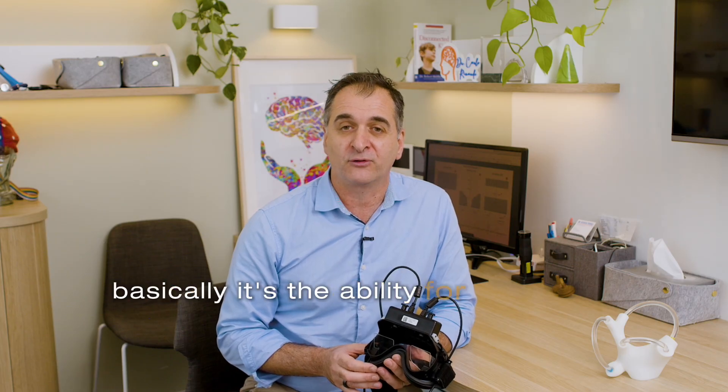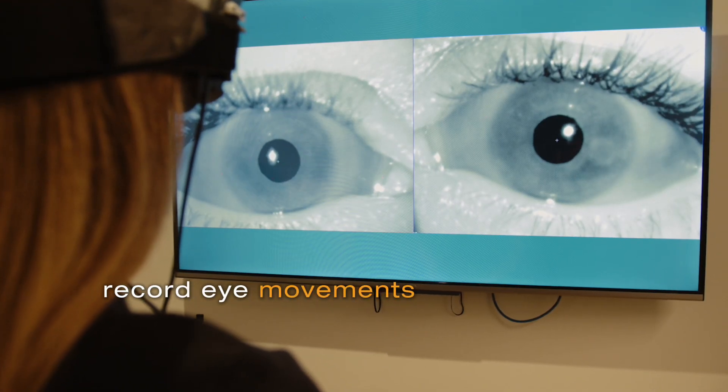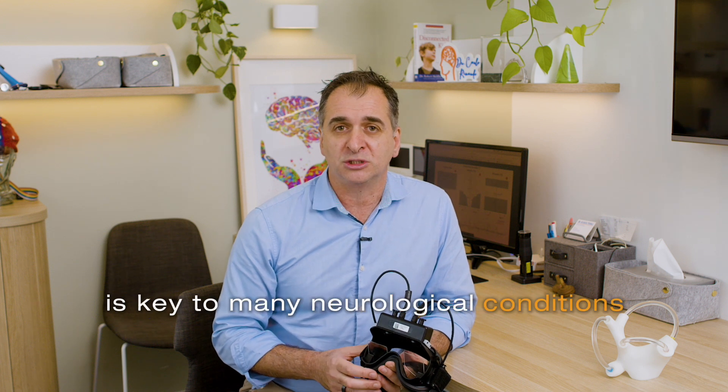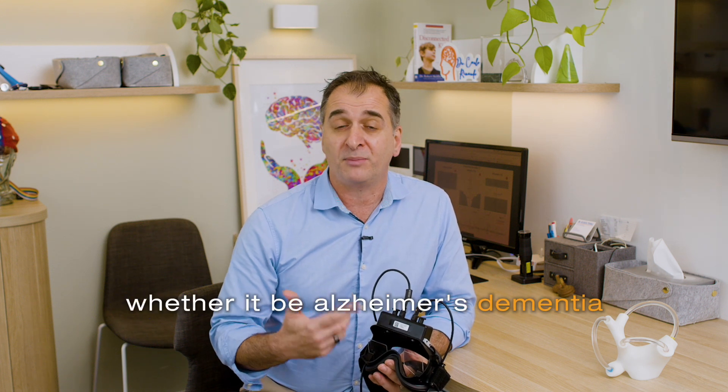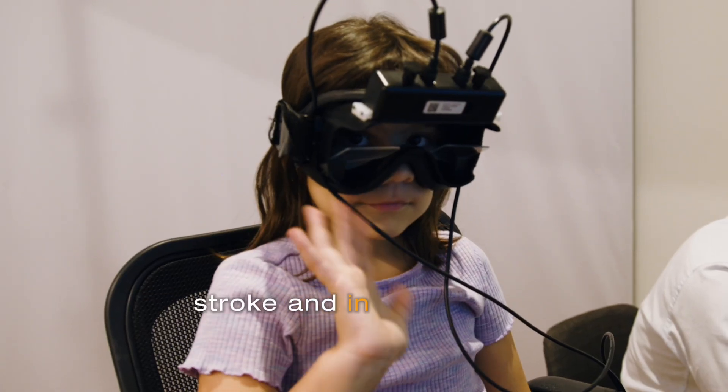Basically, it's the ability to very accurately record eye movements. Assessing eye movements is key to many neurological conditions, whether it be Alzheimer's, dementia, Parkinson's, post-concussion, migraine, stroke — and in kids as well.